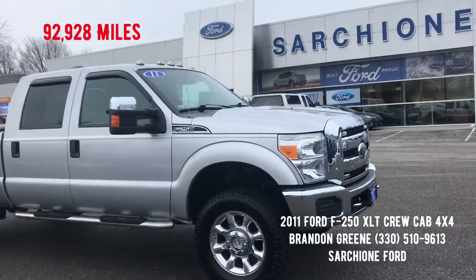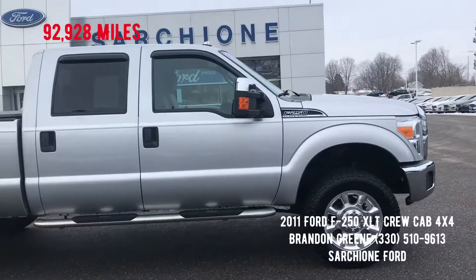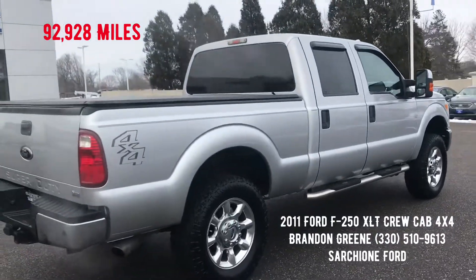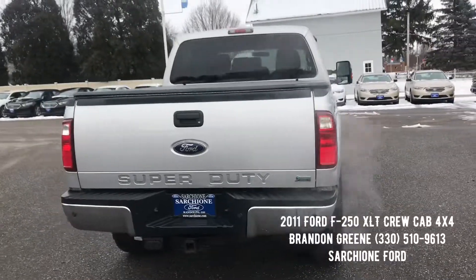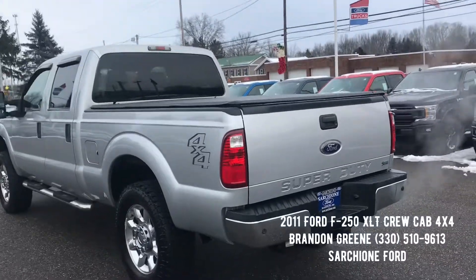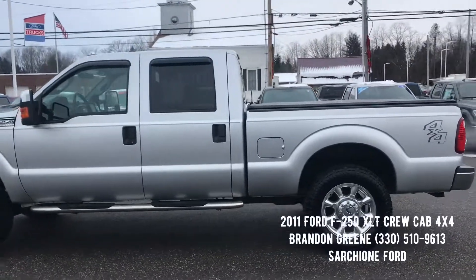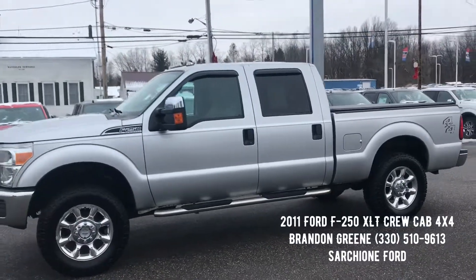We took in this 2011 Ford F-250 Super Duty XLT crew cab in silver. The exterior pairs with a grey cloth interior. It's super clean both inside and out. It has a spray-in bed liner, tonneau cover, chrome wheels, chrome step-up bars, and roughly 92,000 miles on the odometer. It is four-wheel drive with the four-wheel drive selector on the floor.